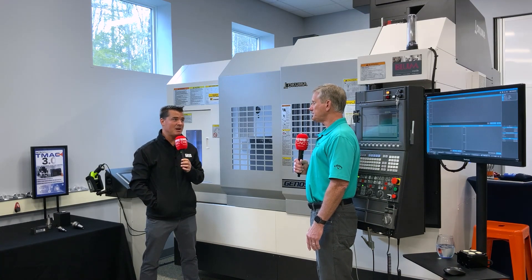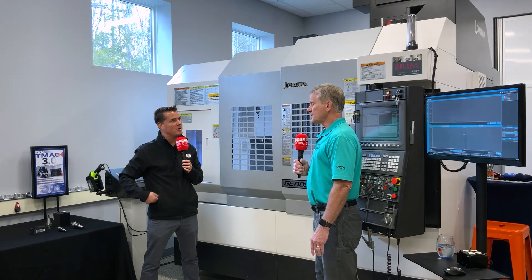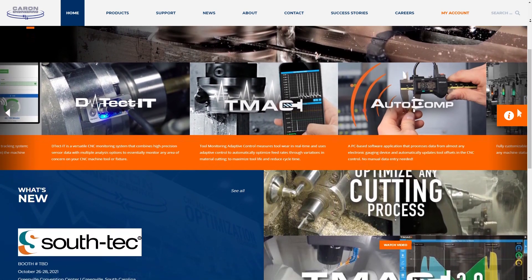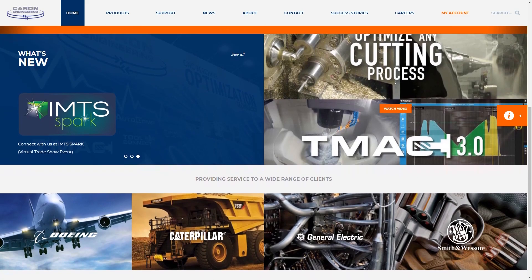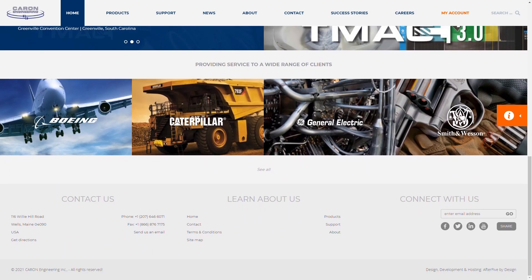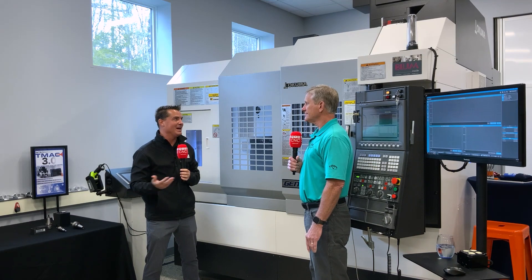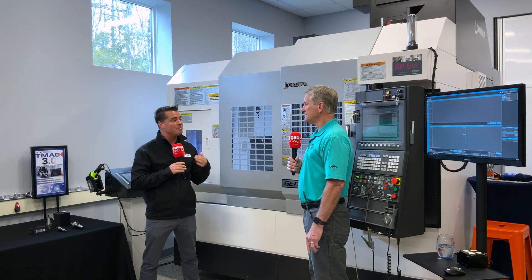If someone's curious about this TMAX system, where can they find you? They can go to kareneng.com — that's our website. We have links to our integration network and all of our products are on that website. We're also on Facebook, LinkedIn, and YouTube. Our marketing manager is here as well and she's the one who puts all that content up there. Rob, I really appreciate you educating me about this TMAX system. It's impressive — it's something I wish I had while I was doing more machining and less talking. I appreciate you sharing that with me, letting everyone know where they can find it, and being a part of MTD.